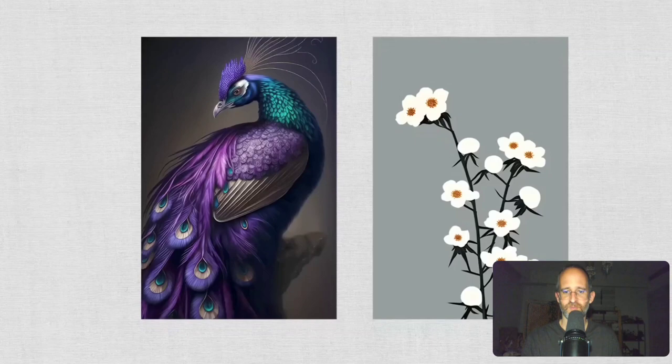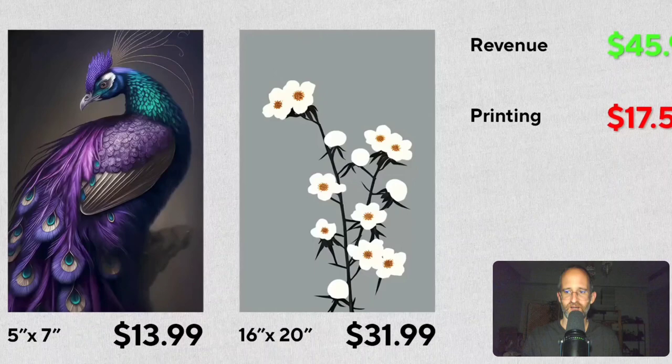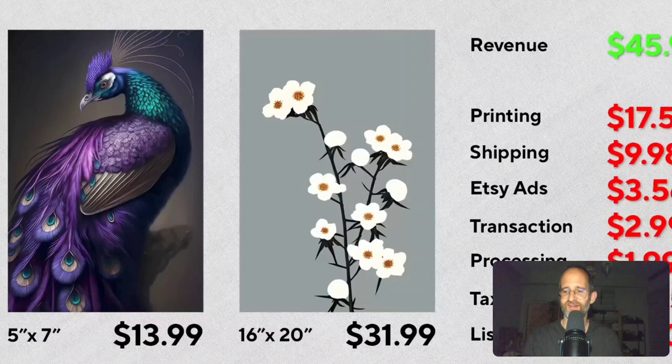For expenses: printing cost $17.50, shipping cost $9.98, and Etsy ads cost $3.56. Etsy also charged $2.99 in transaction fees, $1.99 in processing fees, $2.25 in tax on seller fees, and $0.20 per listing in listing fees. With 60 listings, that listing fee alone cost $12. In total, his net income for this challenge is negative $4.29 — he lost money.